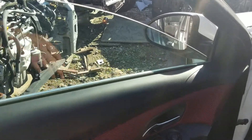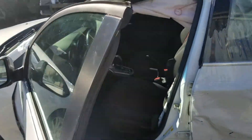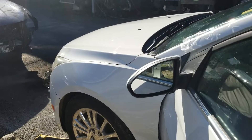Inside you have a nice two-tone interior. Electricals are in great condition. Of course the doors got damaged so the window did not roll all the way down, but the electrical master switch is in good condition.